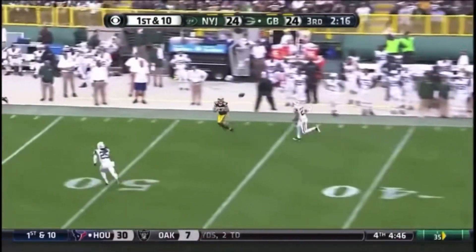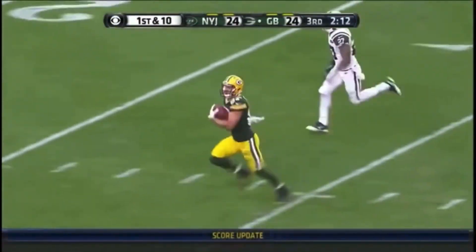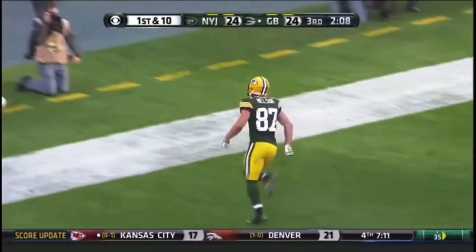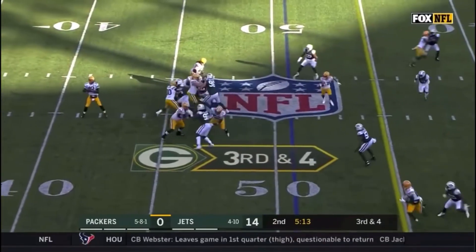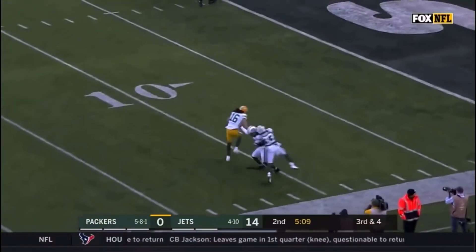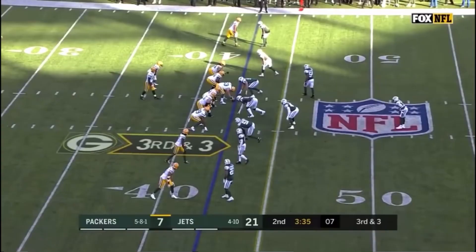Rodgers with time, down the sideline, has his man — Jordy Nelson, Nelson on his way. Packers must get to the Jets 45 for a first down. Rodgers throws, wide open — and it's Cobb, inside the 10, touchdown! Jake Cobb out at three.